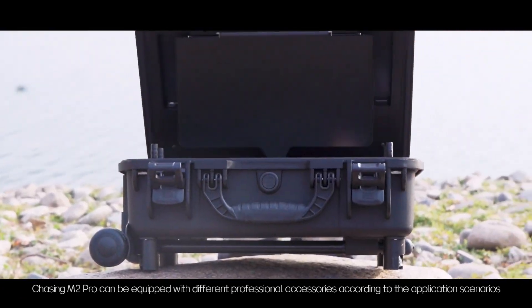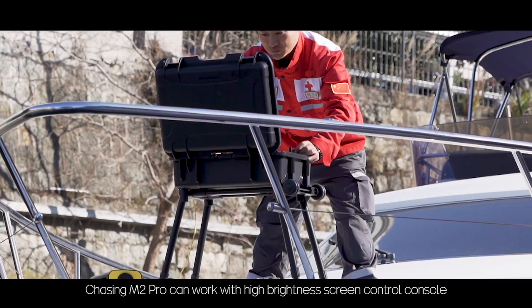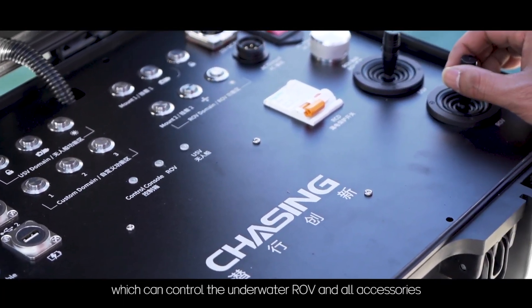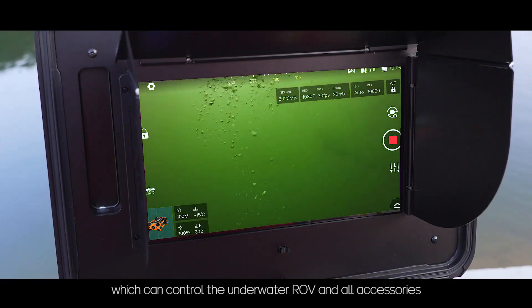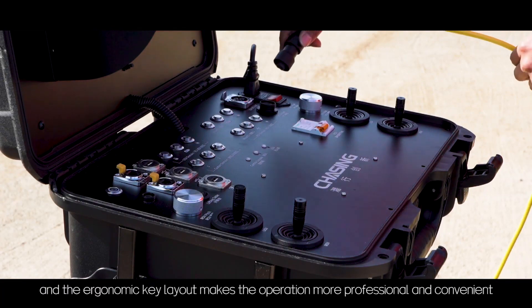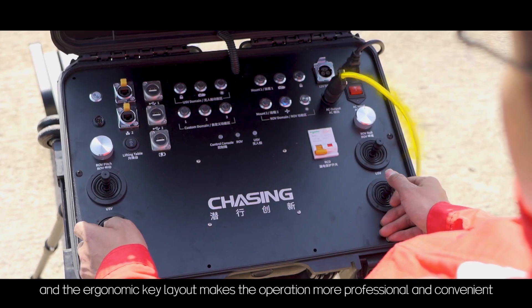Chasing M2 Pro can be equipped with different professional accessories according to the application scenarios. It can work with a high brightness screen control console, which can control the underwater ROV and all accessories. The screen can present clear images in daylight, and the ergonomic key layout makes the operation more professional and convenient.